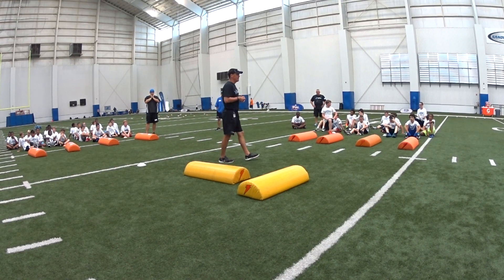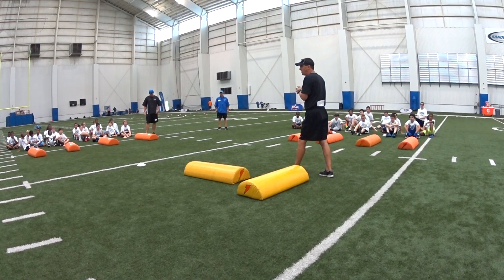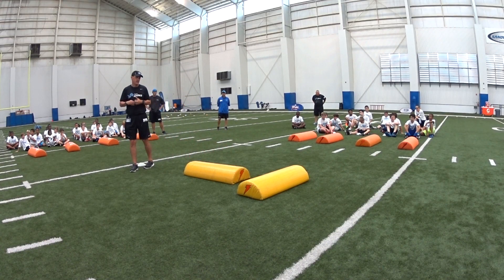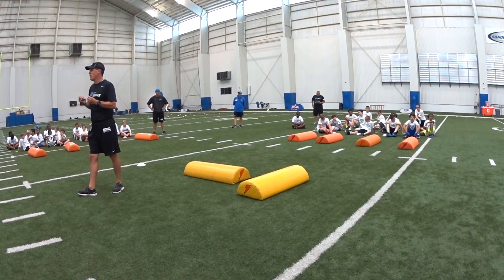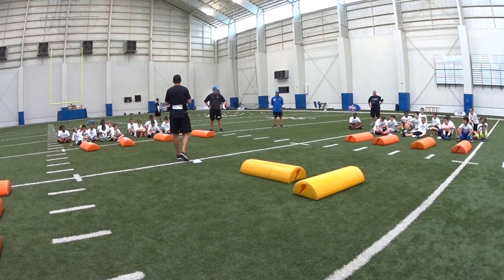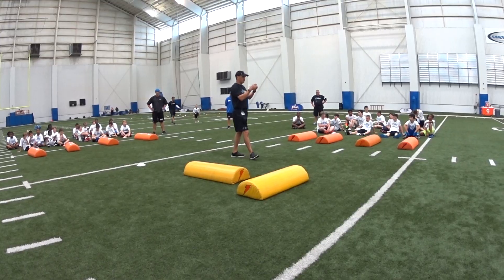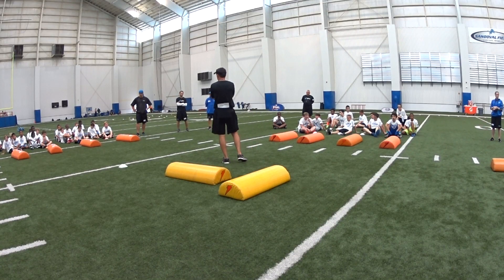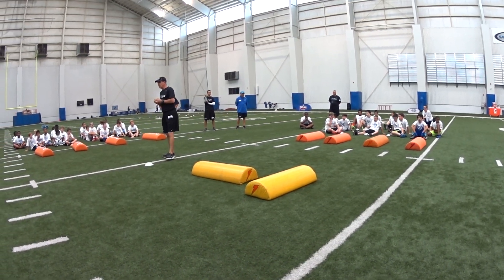What we're going to talk about today is what we call heads-up tackling. We've been teaching it for three years now within our Detroit Lions youth football programs. USA Football is the organization that created the terminology in and around the heads-up tackling system — because it's geared to put you, as a football player and defender, in a better and safer situation to make a tackle. This is all about player health and safety. We want to put you in a situation where you're going to make a tackle in a better and safer way, and the heads-up tackling system allows us to do that.